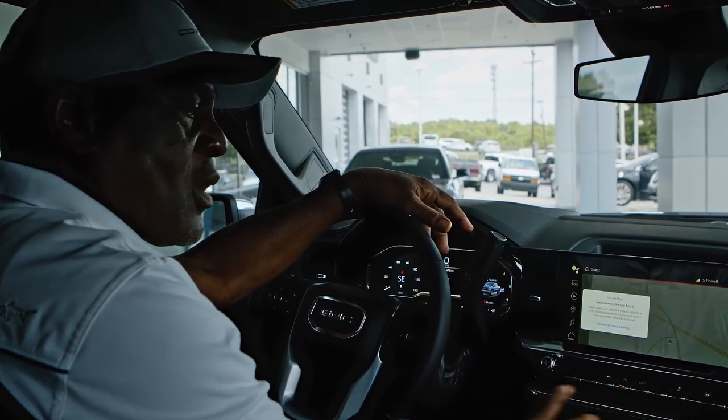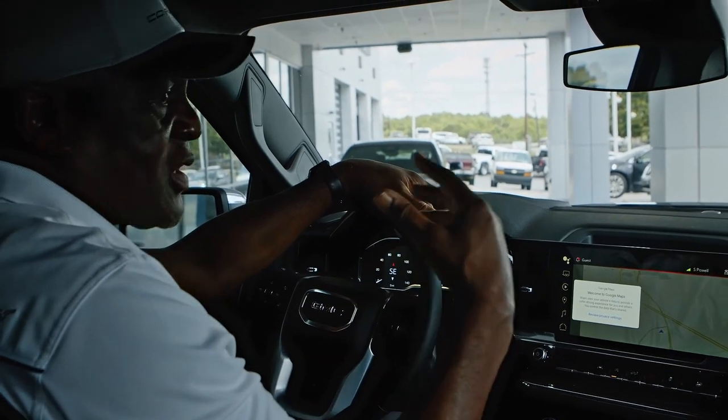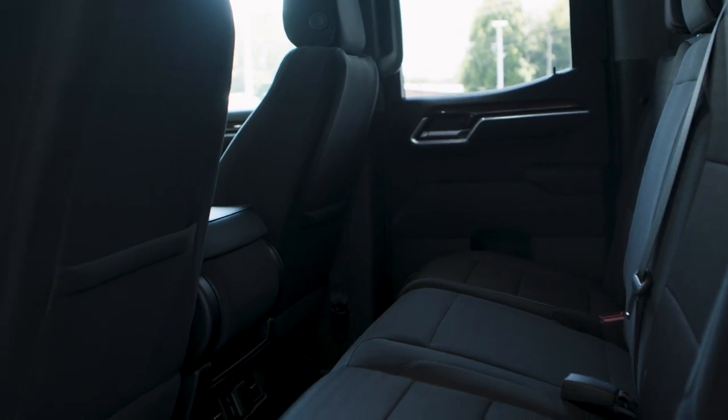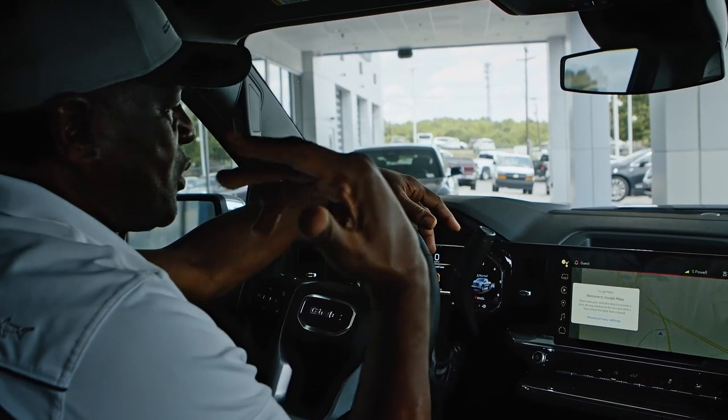Another feature is dual zone climate control, so both front passengers can be equally comfortable. There are also rear air conditioning and heating vents for the rear seat passengers, so everyone in the cabin is equally comfortable.